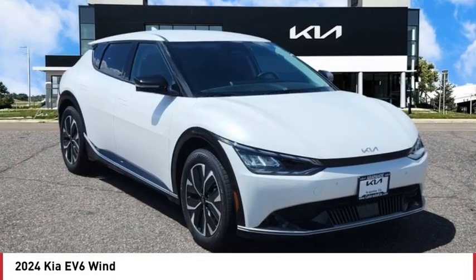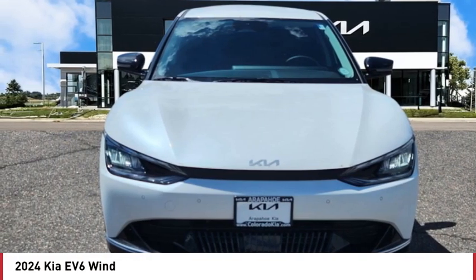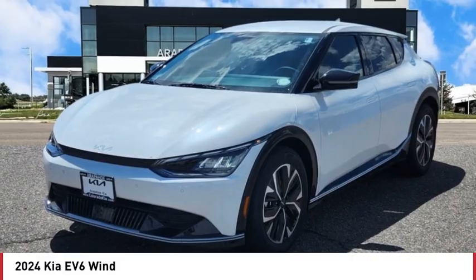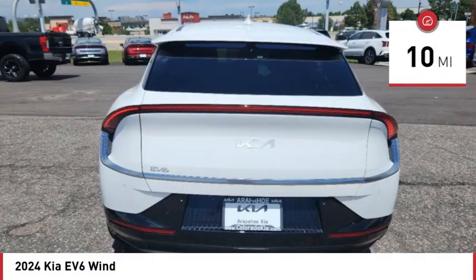Don't miss this great vehicle. It's equipped with great features. You want to take this vehicle home. Make a great choice today. Visit the dealership today and see this vehicle firsthand. This vehicle has less than 100 miles.